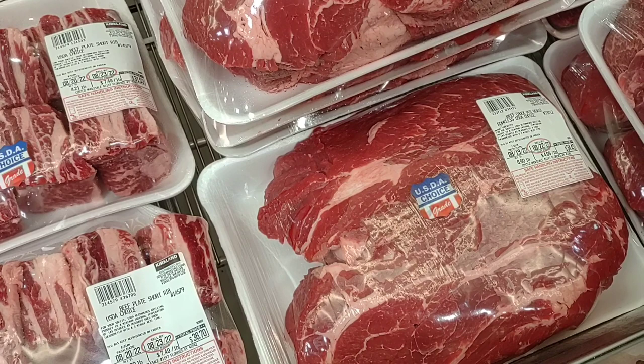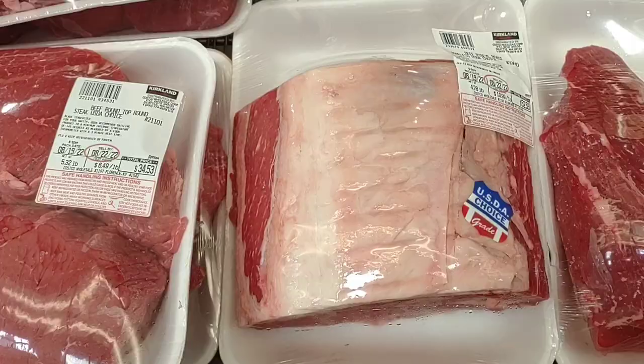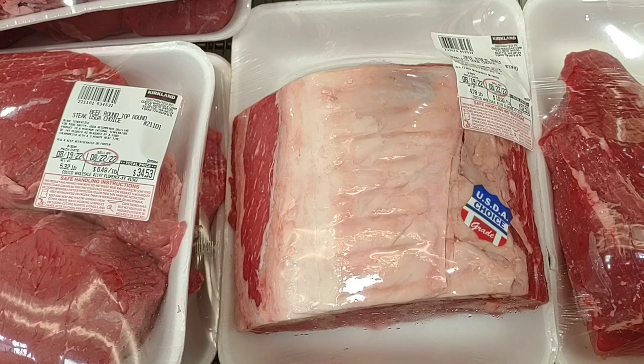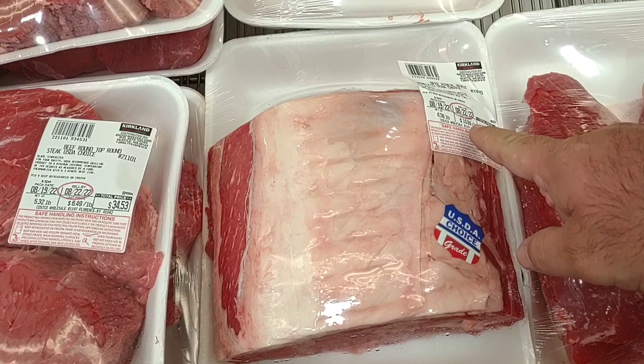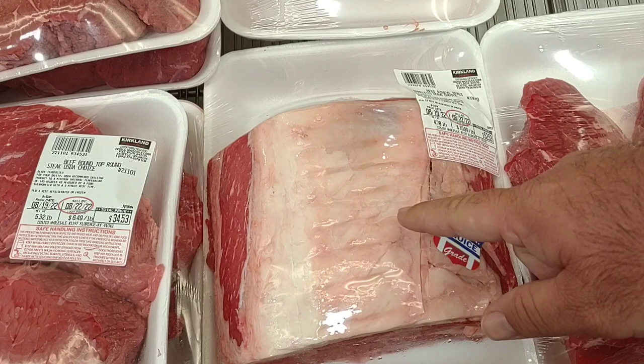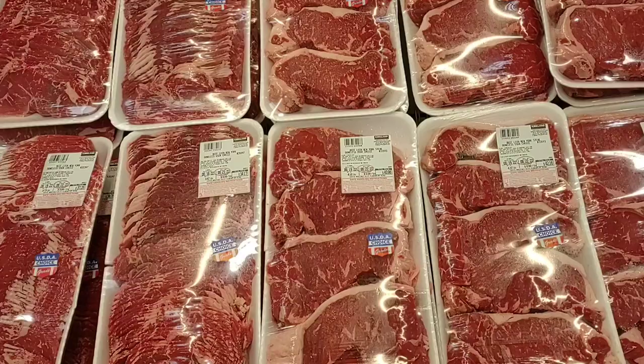The ribeye roast is $10.98 a pound — I saw the price first at $52 and thought it was a lot, but $10.98 a pound for choice meat isn't bad. If you get the premium it'll be $75. This is beautiful — base it in something, put some seasoning on there, let it slow cook all day on the grill or a smoker. That'd be fantastic.